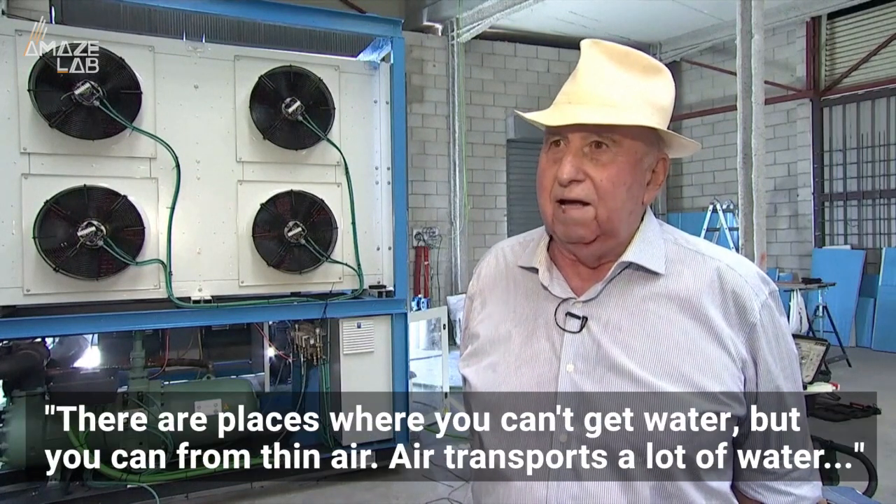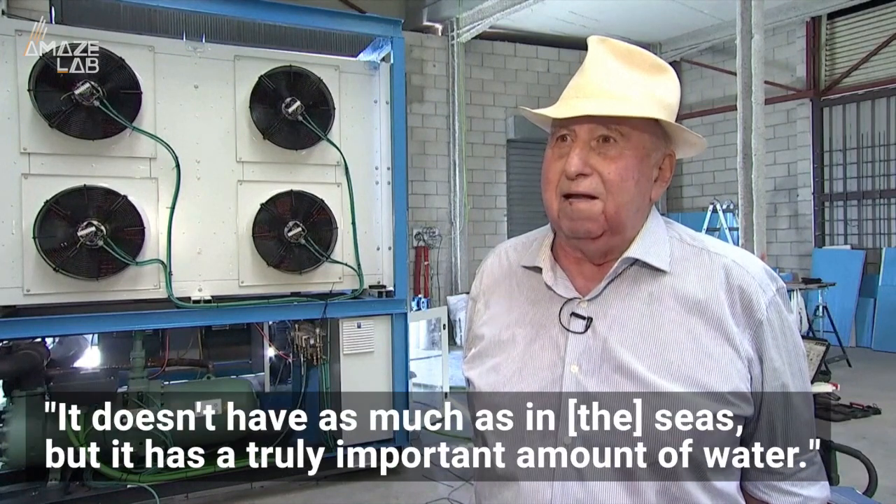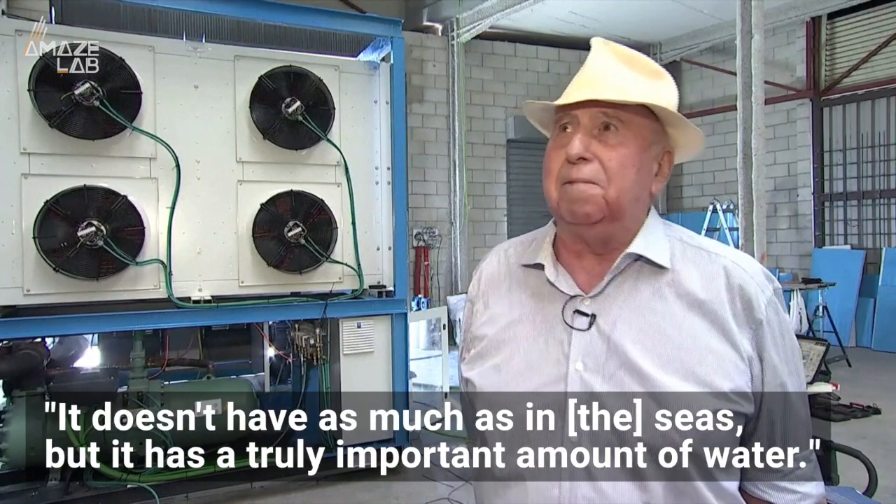There are places where you can't get water, but you can from thin air. Air transports a lot of water. It doesn't have as much as in the seas, but it has a truly important amount of water.